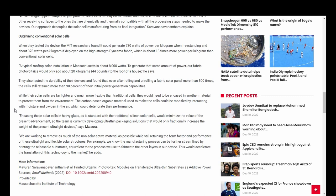Quote: we are working to remove as much of the non-solar active material as possible, while still retaining the form factor and performance of these ultralight and flexible solar structures. For example, we know the manufacturing process can be further streamlined by printing the releasable substrates equivalent to the process we use to fabricate the other layers in our device. This would accelerate the translation of this technology to the market.